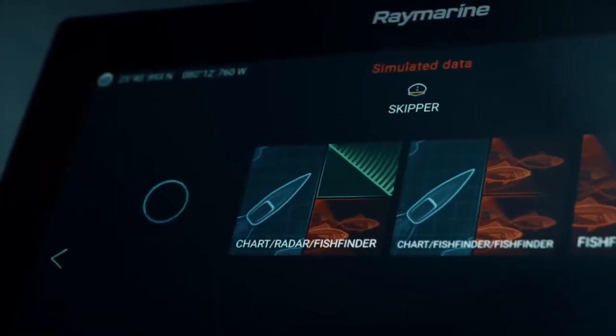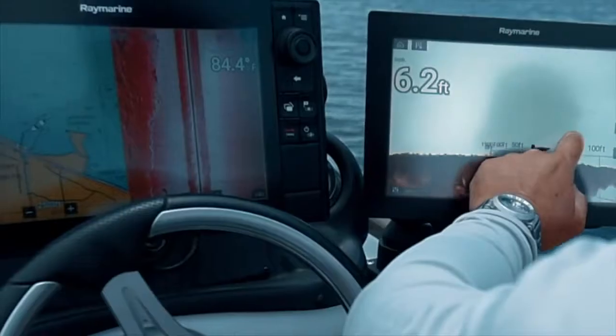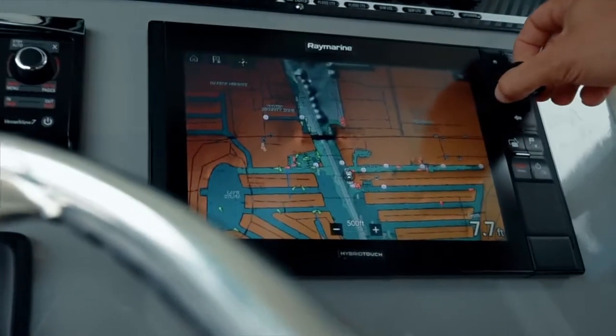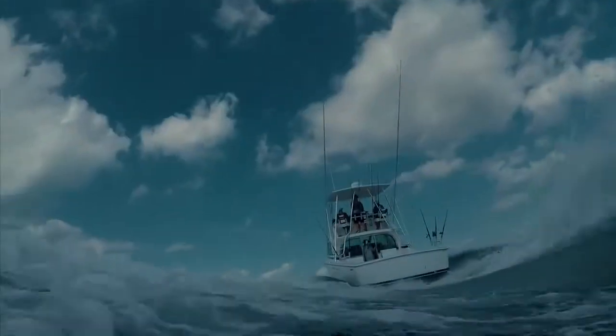Axiom Pro features the new Lighthouse 3 operating system and puts superior performance not only at your fingertips via smooth multi-touch interaction, but also full keypad and rotary controls for easy and dependable performance no matter how rough the conditions.